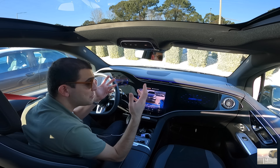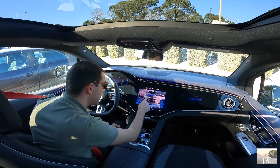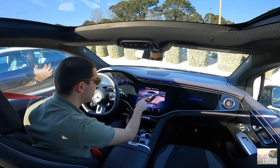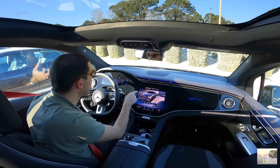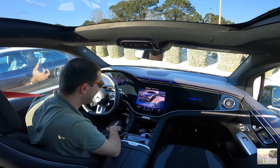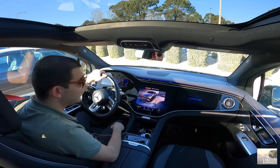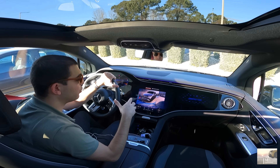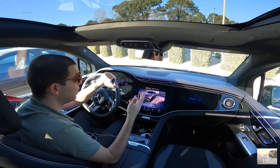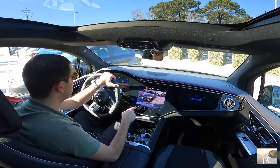Já temos modelos AMG 100% elétrico. Na verdade este nem é o primeiro que eu trago aqui ao canal. Veja o pisca — está a dar. A definição é brutal. Eu literalmente consigo ver muito bem mais para os passeios, os lancis e tal. E também para controlar o que é que se passa atrás — pessoas, automóveis, tudo e mais alguma coisa.